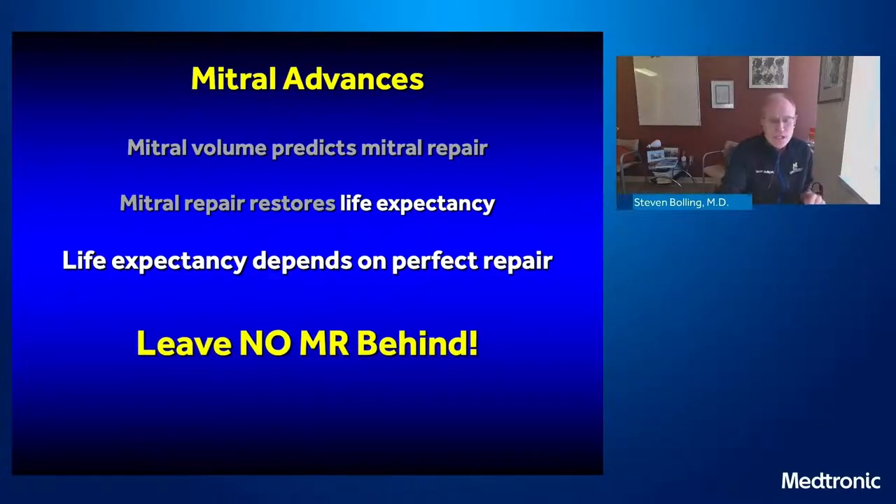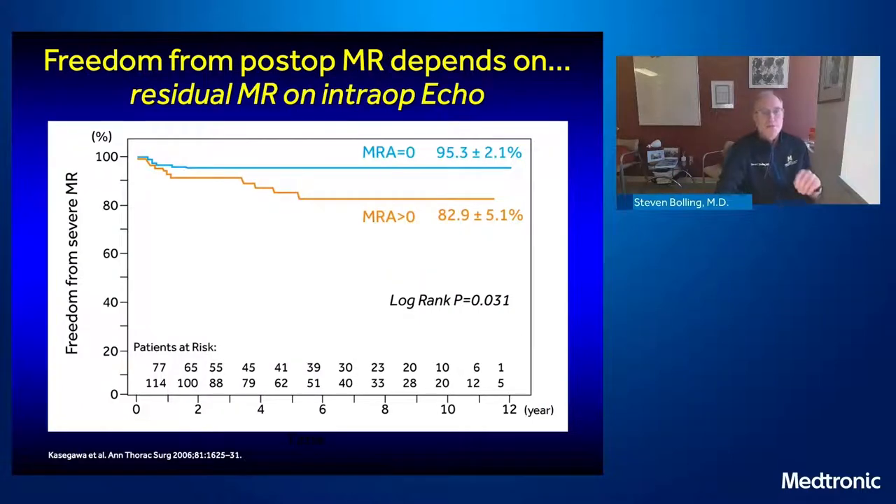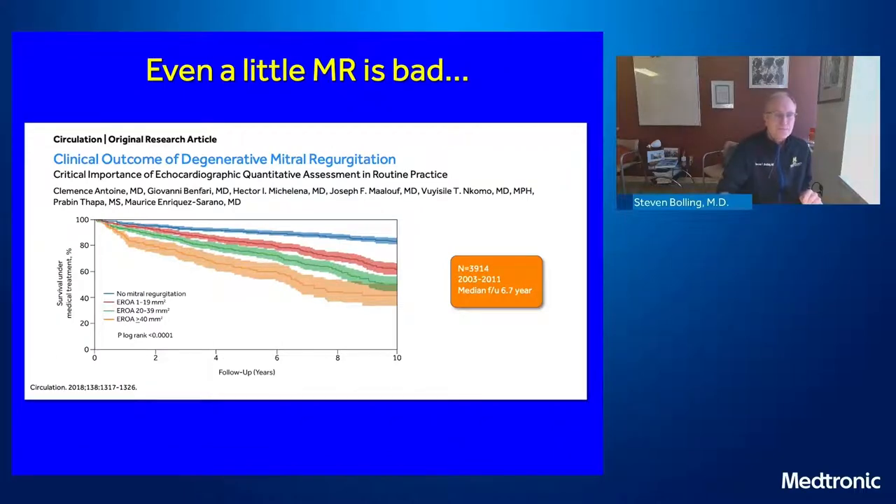You can't leave a patient with moderate mitral regurgitation after your repair and put them back on their survival line — it really depends on a perfect repair. So we have to take the philosophy of leaving no MR behind. We've known that for quite a while. Rakesh Suri's paper from Mayo shows the difference in survival between those patients who had no mitral valve recurrence versus those with recurrence is very large. Mitral recurrence is bad and takes you off your life expectancy curve. Freedom from postoperative MR really depends on residual MR seen on intraoperative imaging.